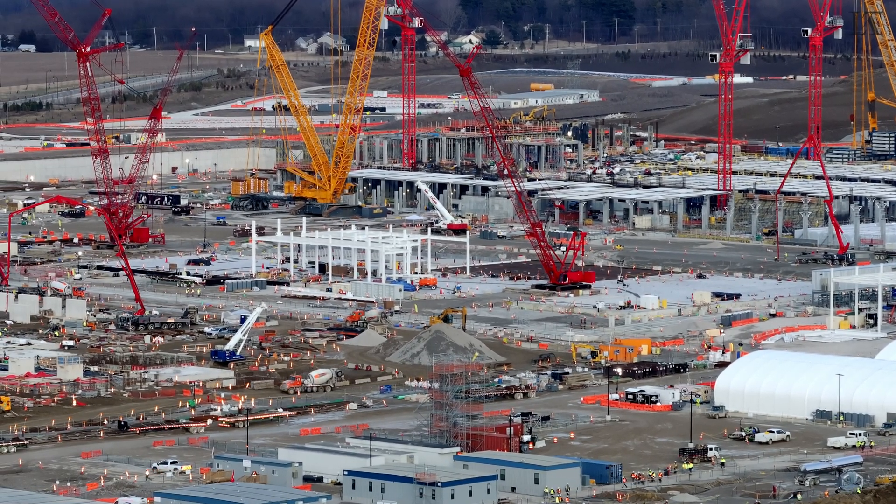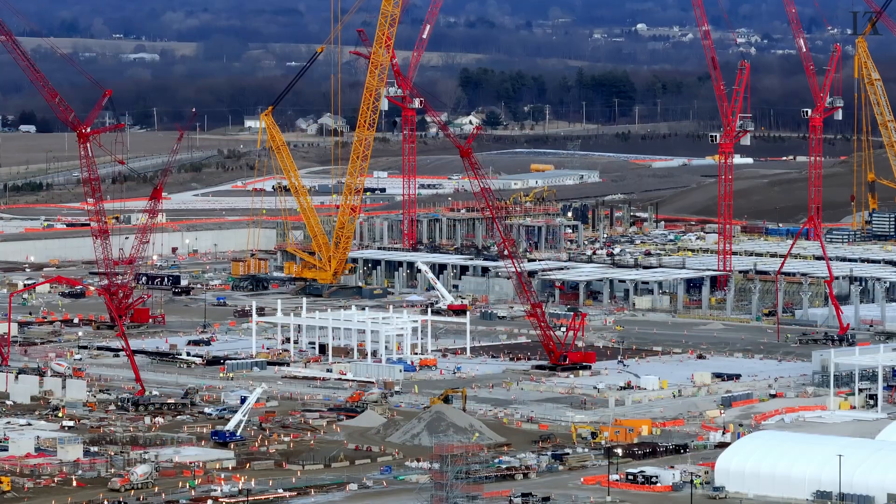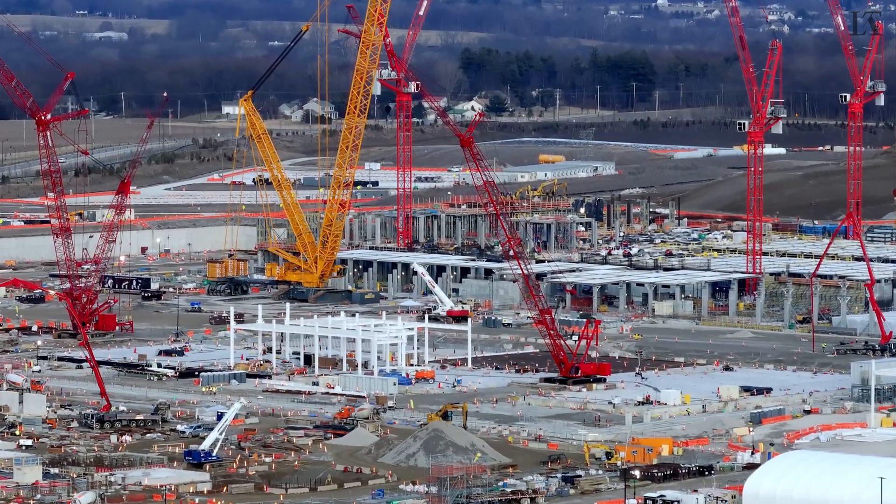And now note one of the ubiquitous concrete trucks. It was a cold day today, but the concrete pours never stop.